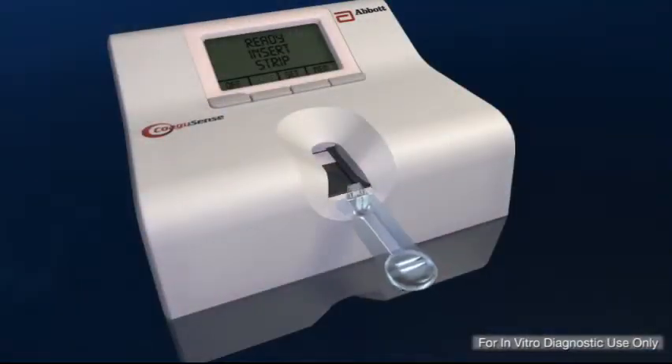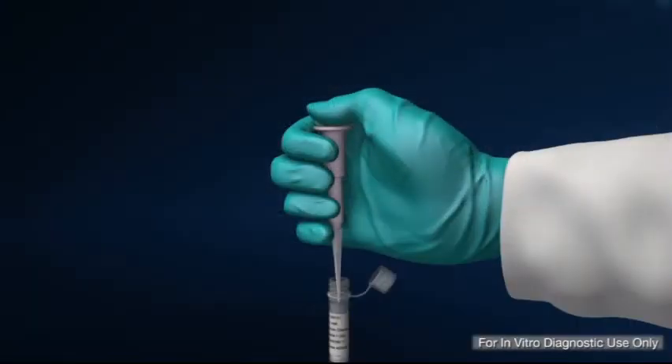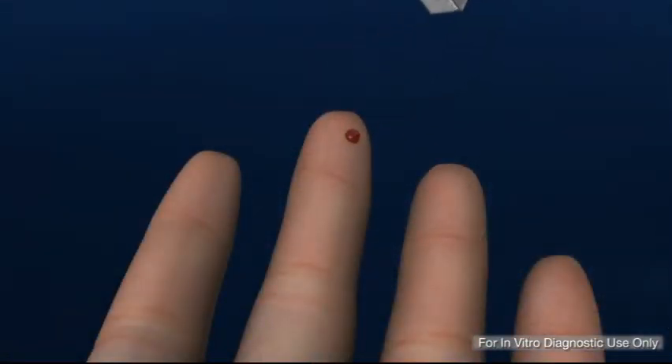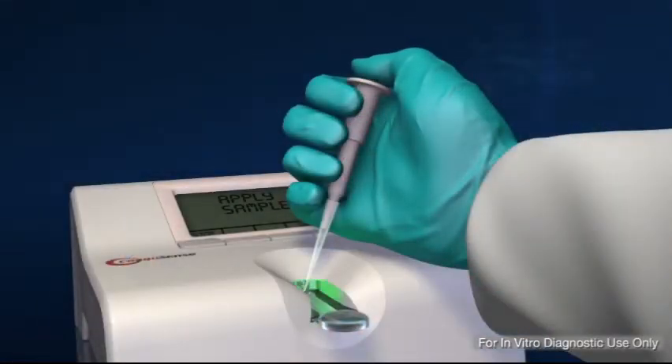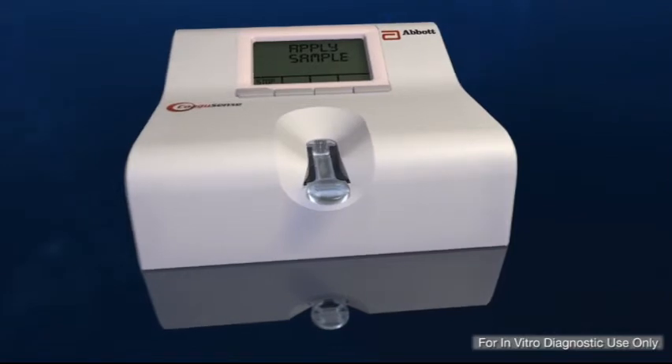The Coagusense system consists of a meter, single-use PT and control strips, along with certain accessories required for testing. This overview will cover the basics of using the Coagusense PT INR Monitoring System. For complete instructions, be sure to read the user manual and all packaging inserts.